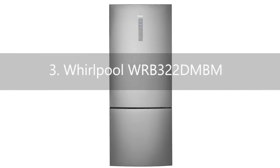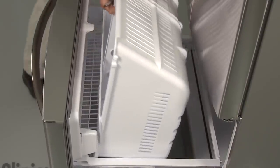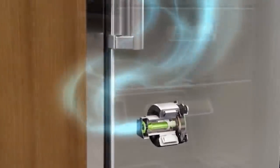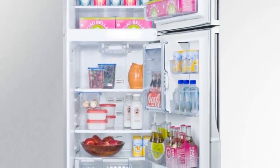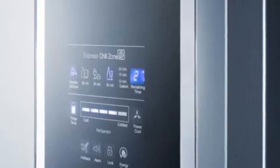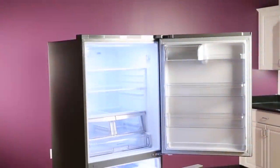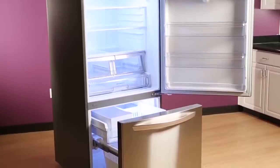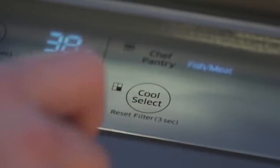Number 3: Whirlpool WRB322DMBM. The Whirlpool 33-inch bottom freezer refrigerator offers great bang for your buck with its easy-clean design, Energy Star rating, and plenty of convenient storage compartments. This model makes use of adjustable split-width glass shelves with an intelligent spill-guard design that contains liquid messes. For those who value fresh fruits and vegetables, this Whirlpool refrigerator offers two humidity-controlled crisper drawers and a fresh-flow filter that absorbs the ethylene gas that can cause fruits and vegetables to ripen too quickly. Bright LED lighting illuminates both the refrigerator and freezer compartments, and an internal ice maker and full-width freezer drawers round out the freezer.